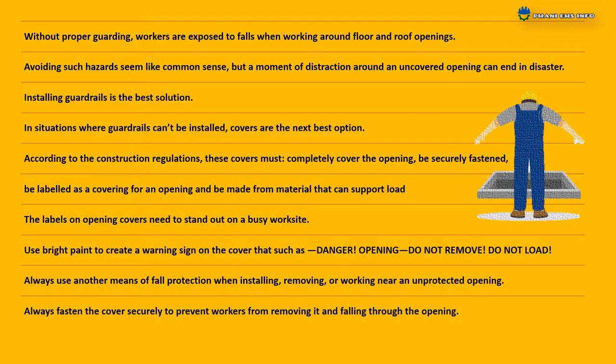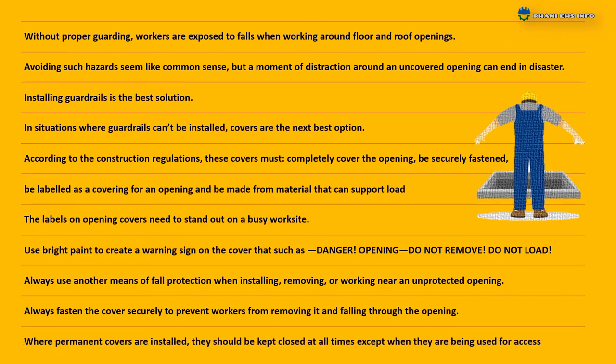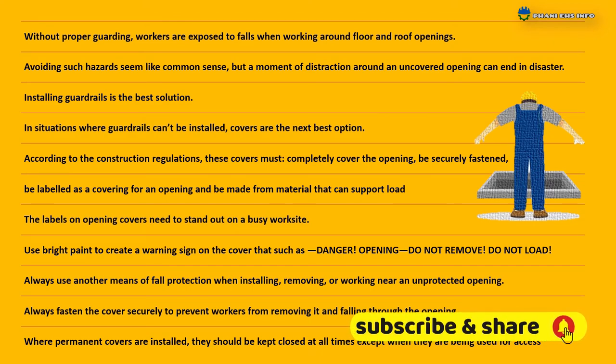Always fasten the cover securely to prevent workers from removing it and falling through the opening. Where permanent covers or hatches are installed, they should be kept closed at all times except when they are being used for access.